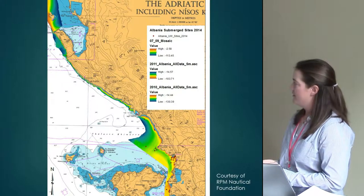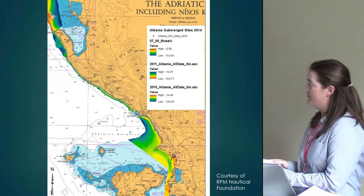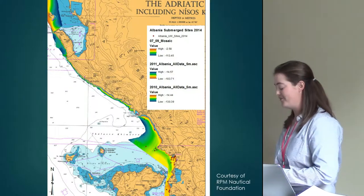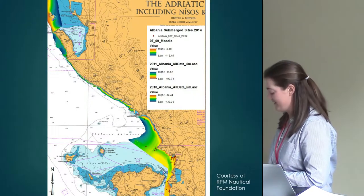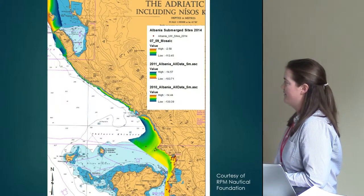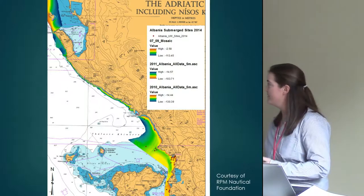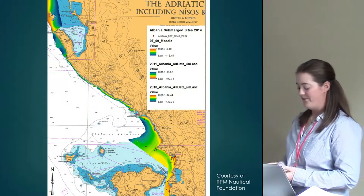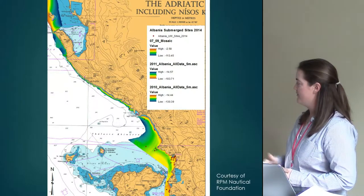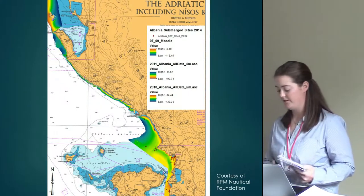The Illyrian influence will be specifically interesting to look at in underwater research, as the Illyrians are often referred to as pirates and ruthless, efficient raiding parties — much like the Vikings were in northern Europe. It will be very interesting to see whether we still find the same number of cargo ships as we have in the southern portions of Albania.